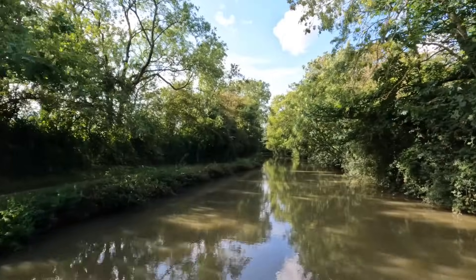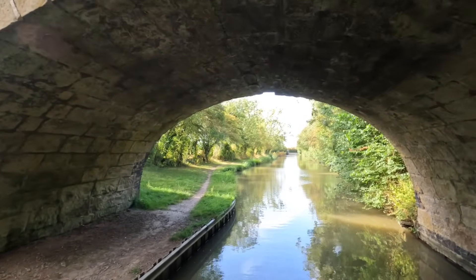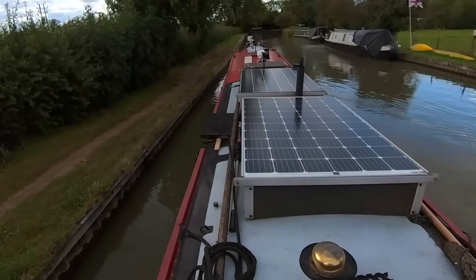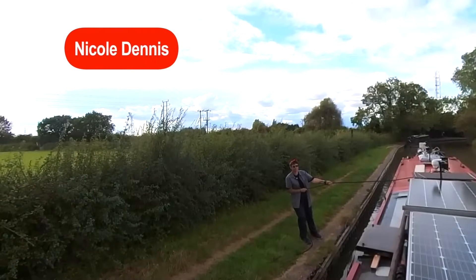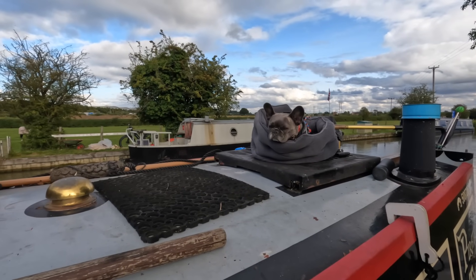We need to find somewhere nice to moor up for a day or so. I'm looking for a proper visitors mooring with space, but I have been warned this canal is very very shallow, so not just to pull in anywhere because if I get grounded I'll need a good tug to pull off. It's so beautiful — a really beautiful canal. Just while I'm mooring up, can I just say a massive shout out to Nicole Dennis for becoming a supporter of the channel via Patreon — thank you so much.